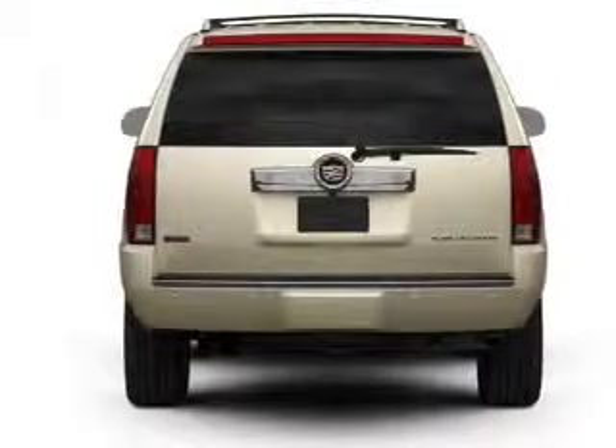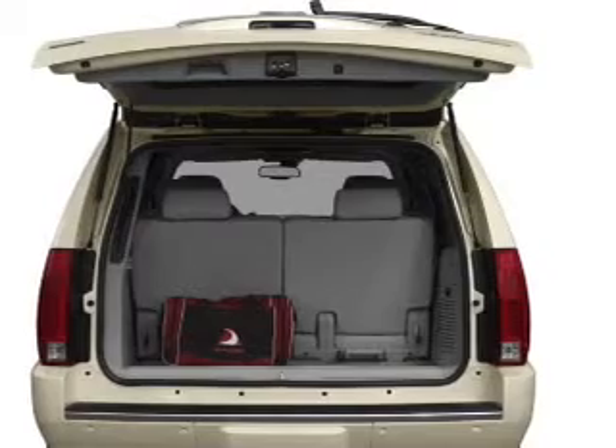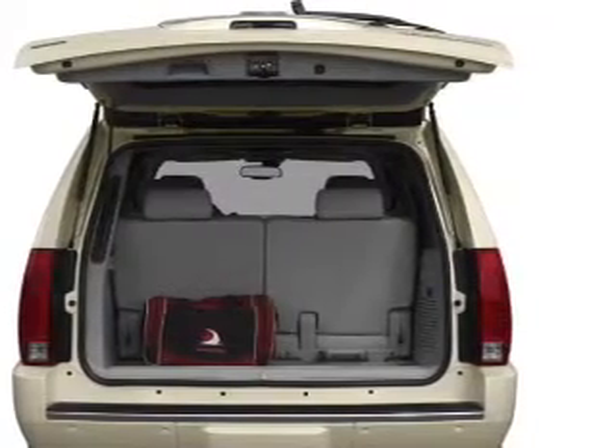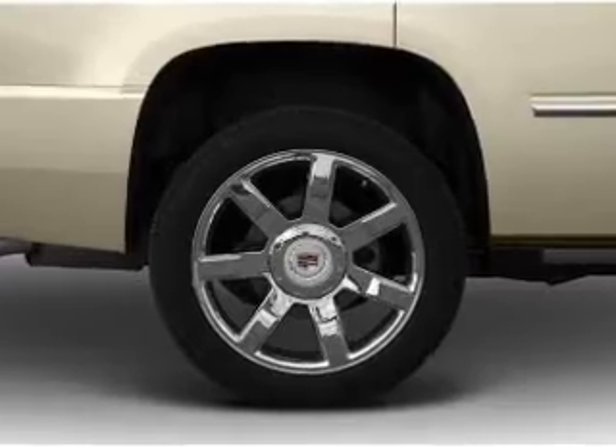Navigation included to help you get to your destination with ease. Treat yourself to a premium sound system. Brake safely with the anti-lock braking system. Indulge in the comfort of heated seats, and let the outside in with a built-in sunroof.